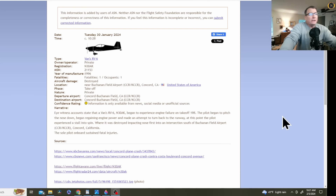Eyewitness accounts state that Vans RV6, November 3-0 Alpha Kilo, began to experience engine failure on takeoff runway 19R. The pilot began to pitch the nose down, began regaining engine power, and made an attempt to turn back to the runway. At this point the pilot experienced a stall into a spin, where it was destroyed, impacting nose-first into an intersection south of Buchanan Field.